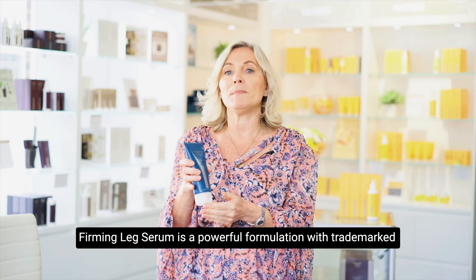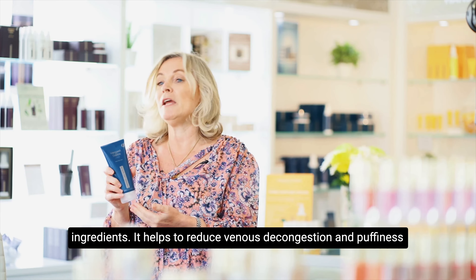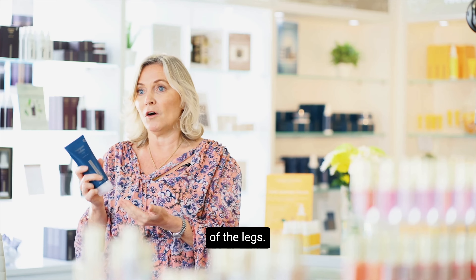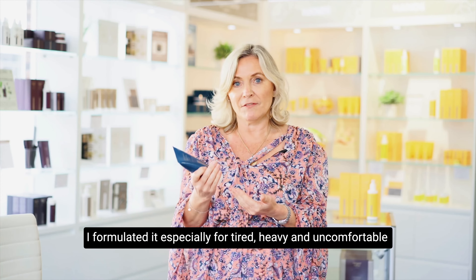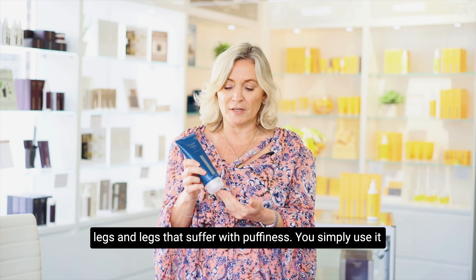Vermin Leg Serum is a powerful formulation with trademarked ingredients. It helps to reduce venous decongestion and puffiness of the legs. I formulated it especially for the tired, heavy, uncomfortable legs and legs that suffer with puffiness.